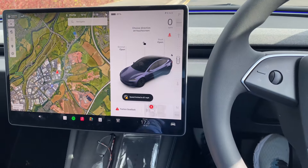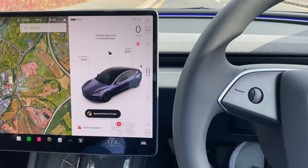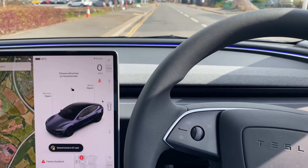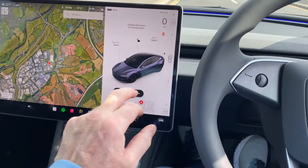But I'm not keen on the signals, I have to say. Maybe a stalk for the signals might have been a good idea. And it's a little bit low — I just felt like I'm sitting on the floor compared to the Model Y.